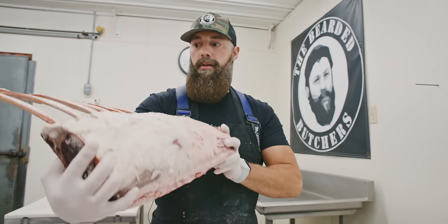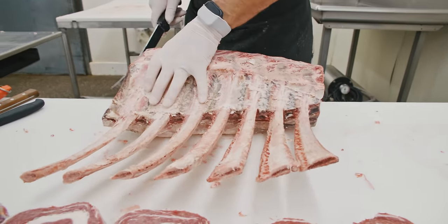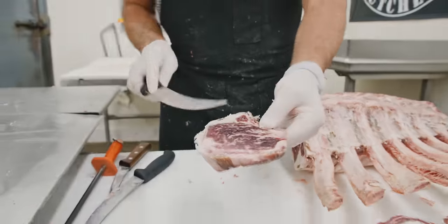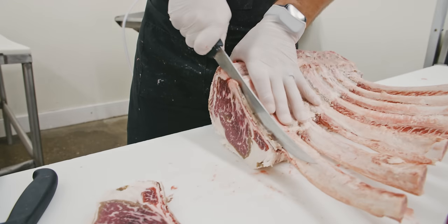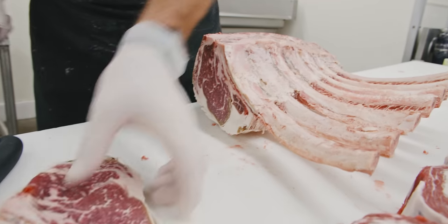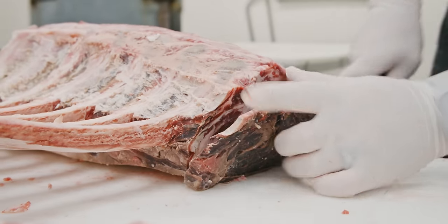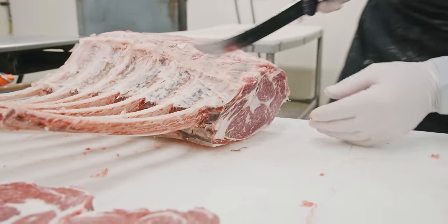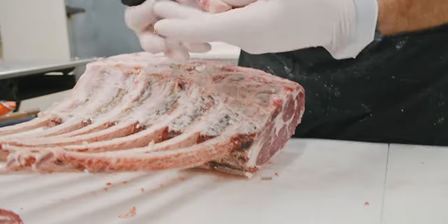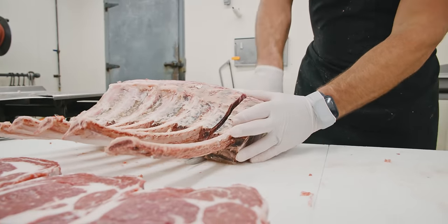Now it's on to these dandies — the 42-day. If I was going to choose one to cook, I know which one it would be. There is obviously more loss on these because I need to trim this whole end off here. You can see how discolored that is — it even goes into the meat a little bit more. So I'm just going to trim it until I get down to that nice cherry red, and do the same thing on this side.